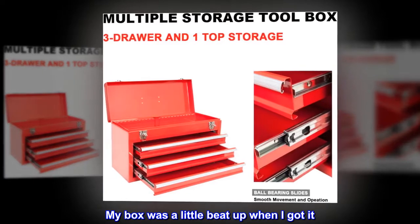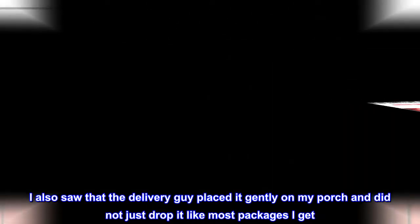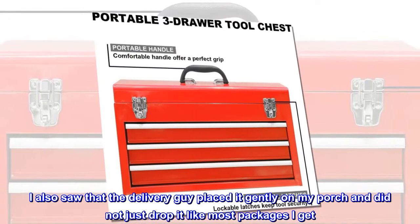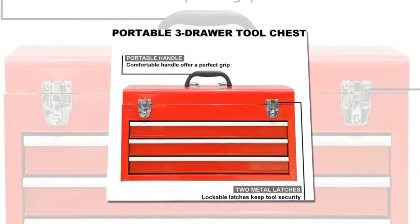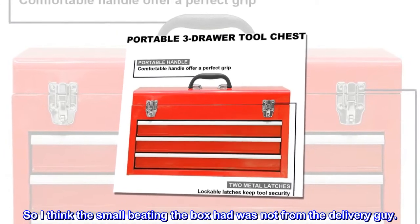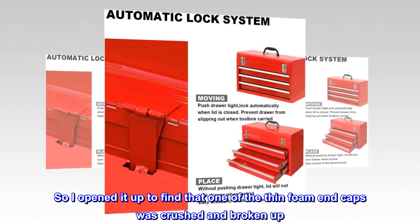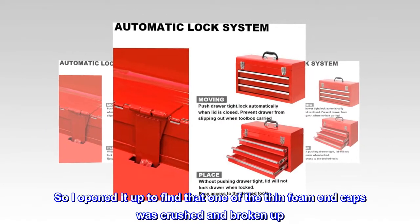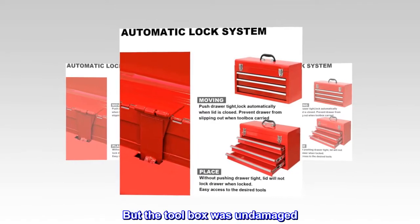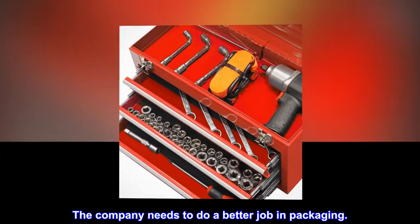My box was a little beat up when I got it. I also saw that the delivery guy placed it gently on my porch and did not just drop it like most packages I get. So I think the small beating the box had was not from the delivery guy. I opened it up to find that one of the thin foam end caps was crushed and broken up, but the tool box was undamaged. The company needs to do a better job in packaging.